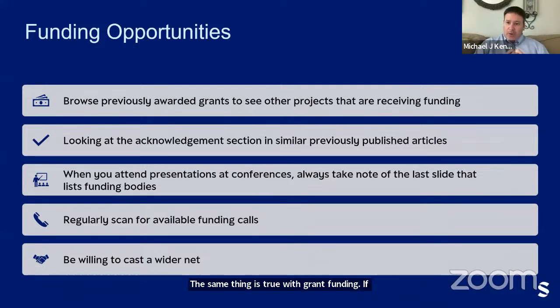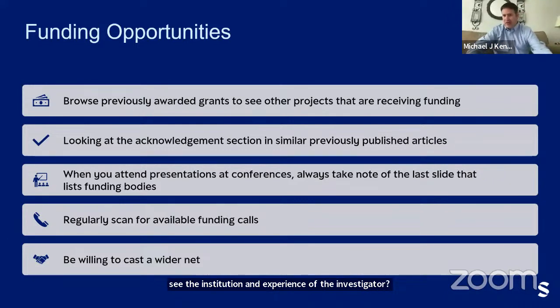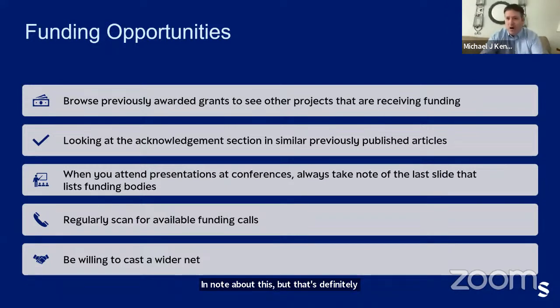As Michael Jordan said, you miss a hundred percent of the shots you don't take — the same is true with grant funding. If you don't submit a proposal, you will not receive funding. Cast a wide net and put your hat in the ring. If you are a new investigator, it's really important to collaborate with someone who has a strong record, because that can help you be successful. Most funders do consider the institution and experience of the investigator.